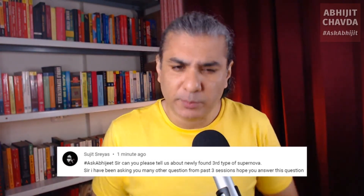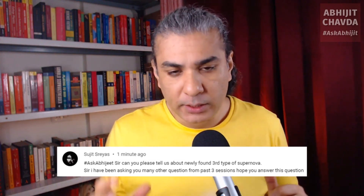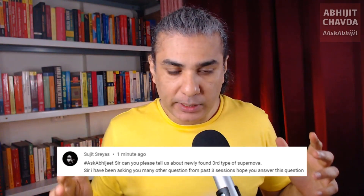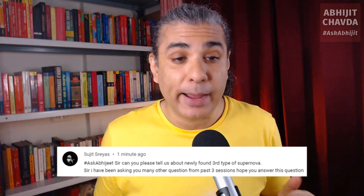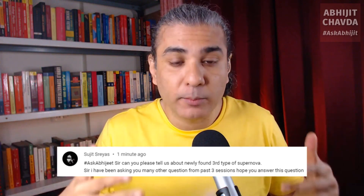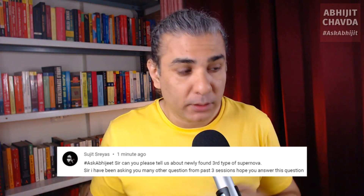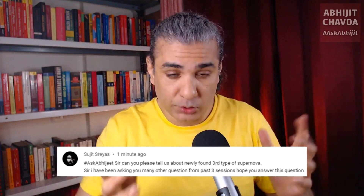We have a third type of supernova, which has been hypothesized but seems to have been discovered recently. This involves a star between 8 to 10 solar masses. A star is basically held up by electron degeneracy pressure, which is a quantum effect in which electrons don't want to be too close together. They push against the star's exterior, and that's what holds the star in shape.